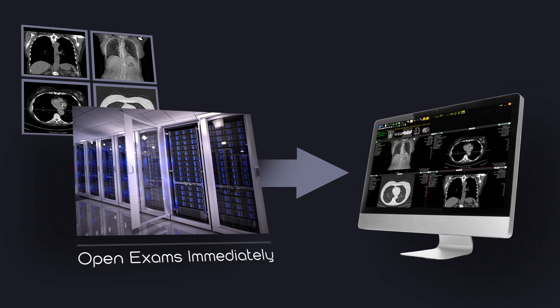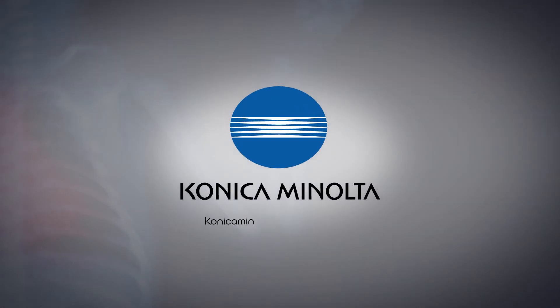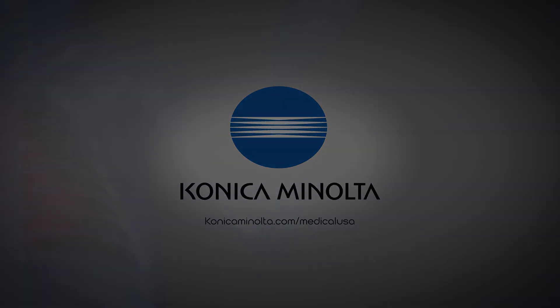Ready to bring your hospital's imaging technology up to speed? Contact Konica Minolta today.